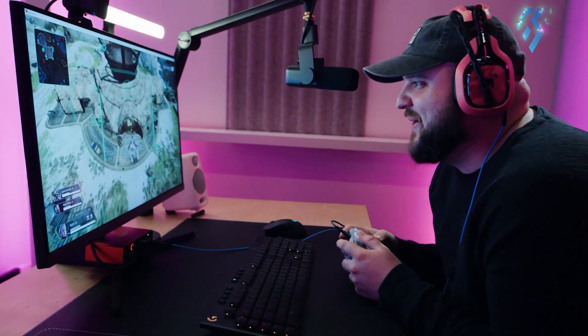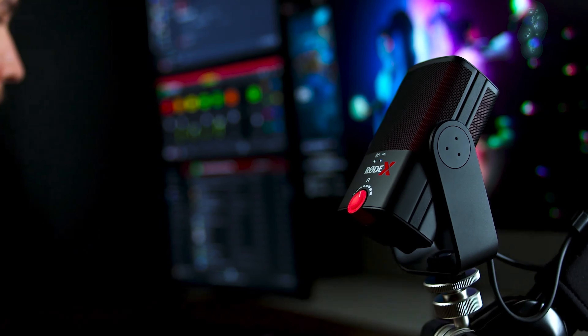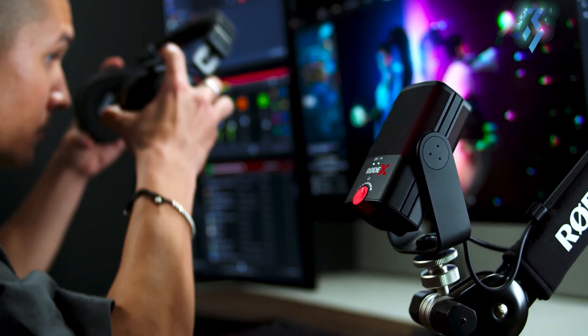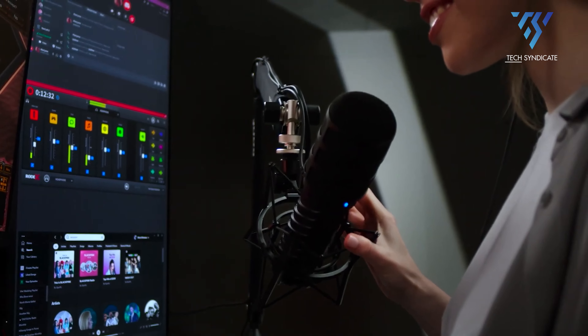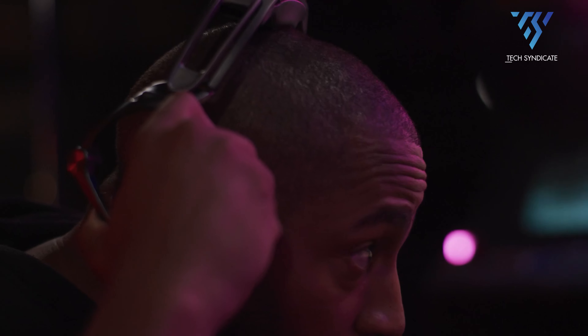And there you have it, folks — a comprehensive look at condenser microphones for online streamers. We hope this guide has shed light on the importance of choosing the right microphone for your streaming setup and provided you with the knowledge to make an informed decision. Thanks for joining us today, and until next time, happy streaming — don't forget to subscribe and hit the bell icon for upcoming content. We'll see you next time.